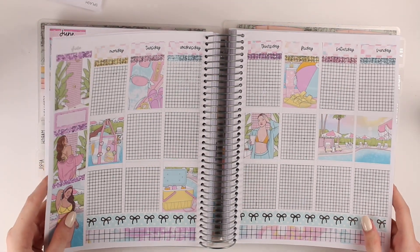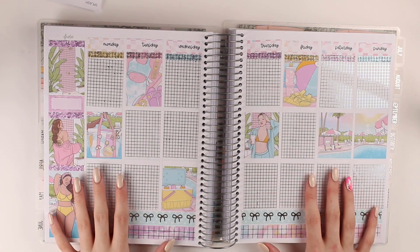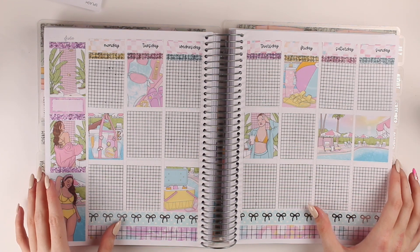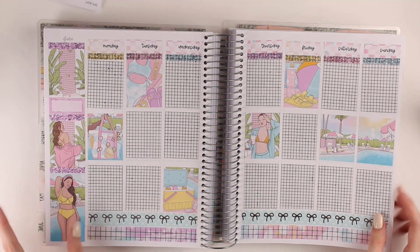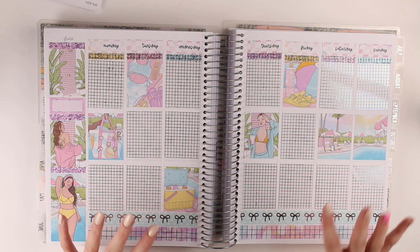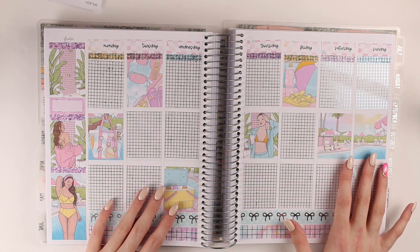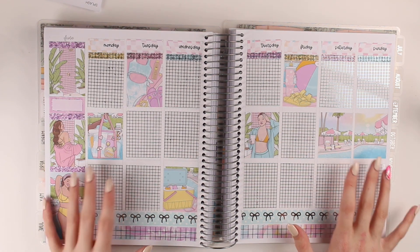So this is the base of the spread. I decided not to put box overlays on as I like it like this. I'm now going to jump into a voiceover and do the boxes on the spread.